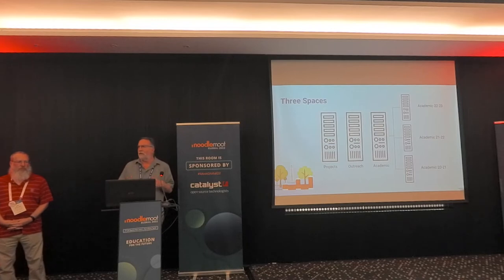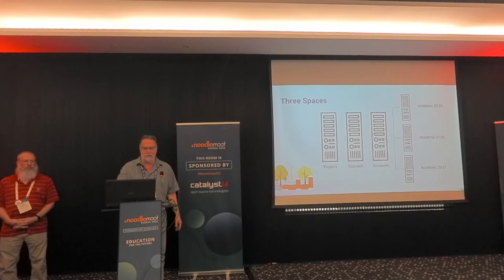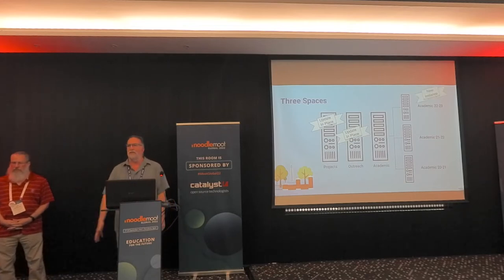We run three different product lines, or three different spaces. We have a project space and an outreach space. The project space is used for anything that faculty, staff, even students with an advisor can use to further the mission of the university, as long as they're not charging for it. If they're charging for it, because of peculiarities of our state funding, we have an outreach server where they pay a small fee per enrollment. Those two get updated in place. And then we have an academic server, which we stand up as a new instance each year.